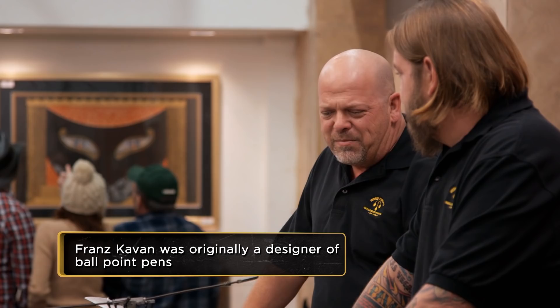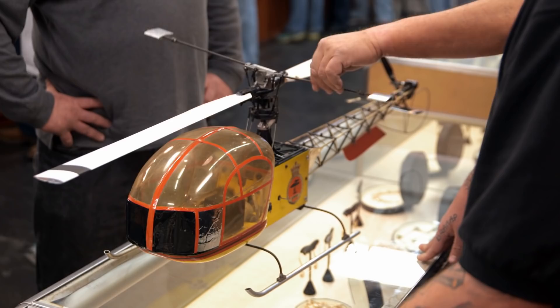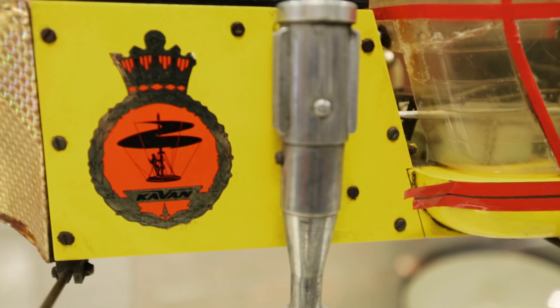This Kavan guy right here, he basically made RC engines a lot more reliable. To get everything to work right, you had to get a motor powerful enough to create lift on this thing that was reliable. It's that whole power-to-weight ratio. With an airplane, you have wings that create lift, so you don't need as much power. With this right here, basically the motor lifts the whole thing up.